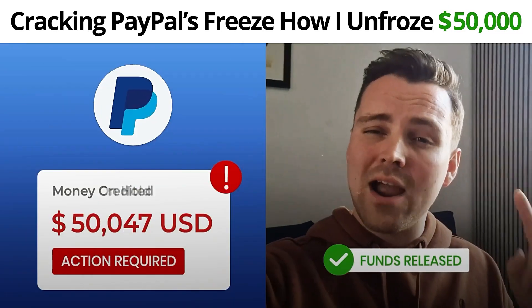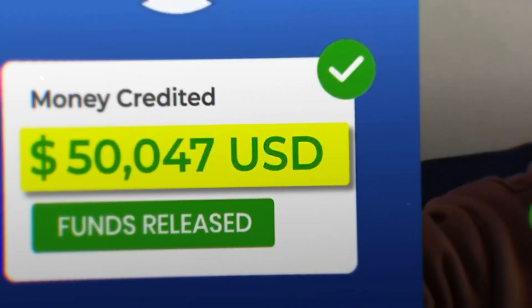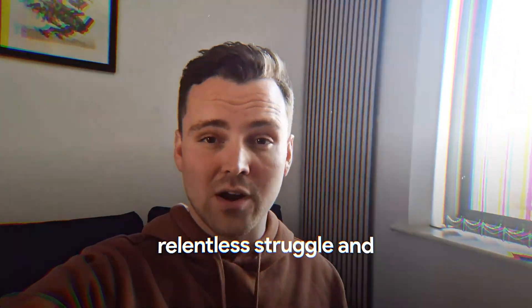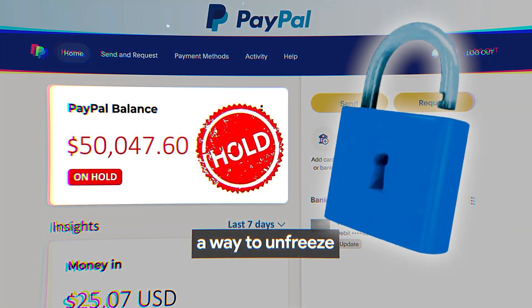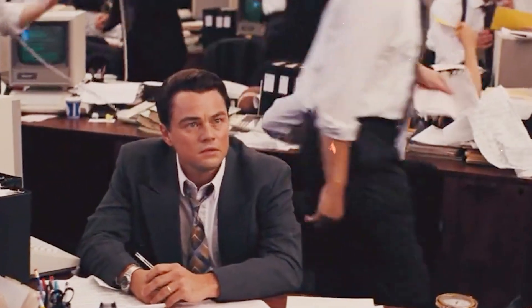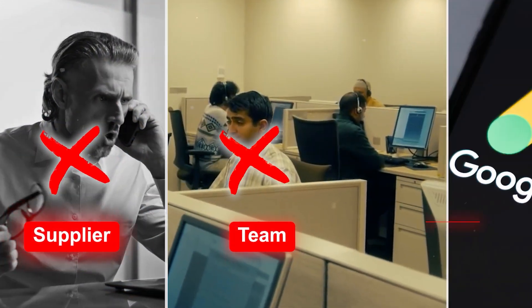Cracking PayPal's freeze — how I unfroze $50,000. 21 days of relentless struggle and countless sleepless nights, and the result was a way to unfreeze my PayPal balance. The situation was very tough. I was not able to pay my supplier, my team, or for ads.